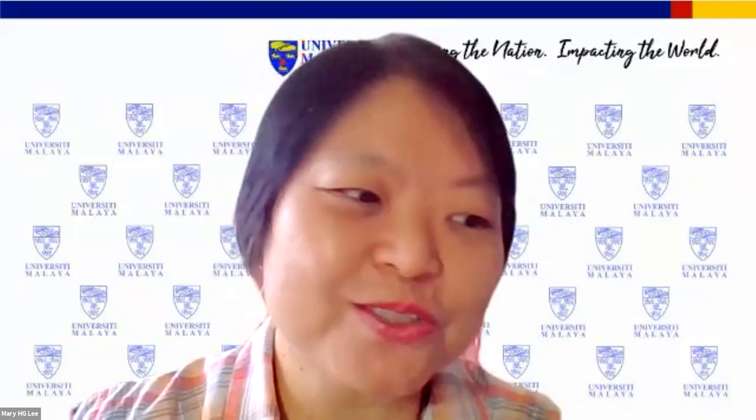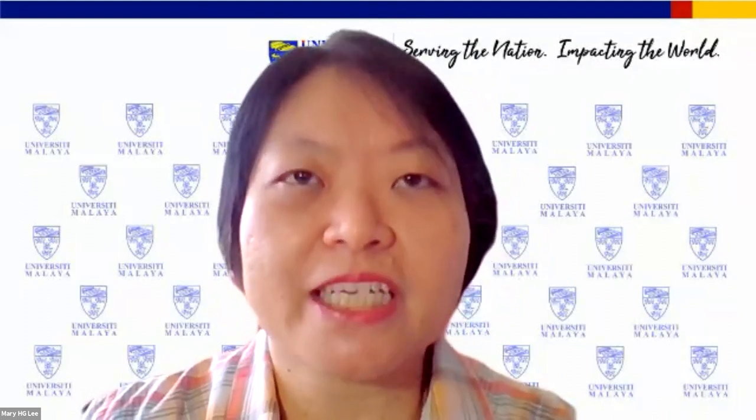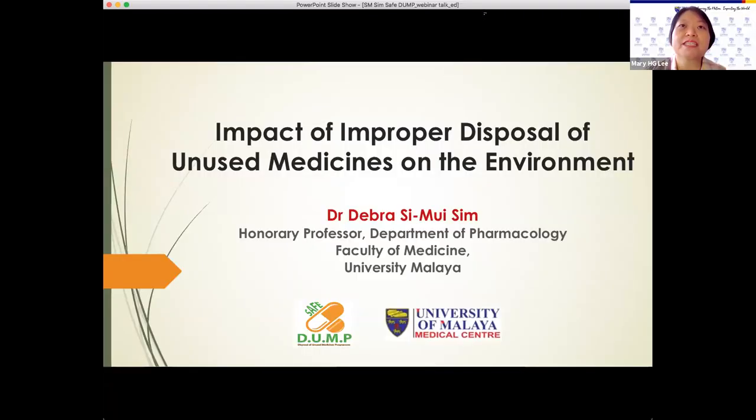Thank you, Dr. Tan, for your very insightful sharing. If anyone has any questions to ask Dr. Tan or any other participants, please type your question in the chat box. Dr. Tan and the rest of the presenters will answer the question at the end of all the presentations. Next, I shall invite Dr. Deborah Singh, a professor in the Department of Pharmacology, Faculty of Medicine UM. She is also the founder of this Safe Dump project. In this webinar, Prof. Deborah Singh will tell us about the impact of improper disposal of unused medicine on the environment. Prof. Deborah Singh, the floor is yours.